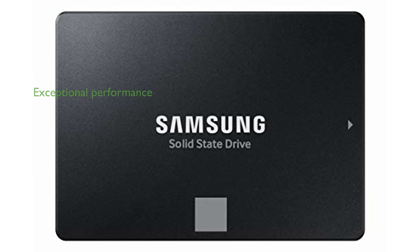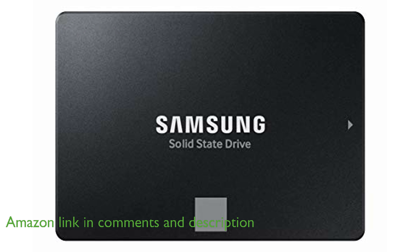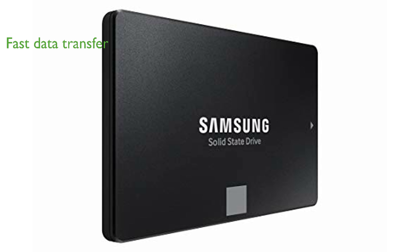The Samsung 870 EVO 2TB SSD offers exceptional performance and reliability, making it a top choice for both everyday computing and demanding tasks like 8K video processing. With sequential read and write speeds of up to 560 and 530 MB per second respectively, this SSD maximizes the SATA interface limits and ensures fast data transfer.